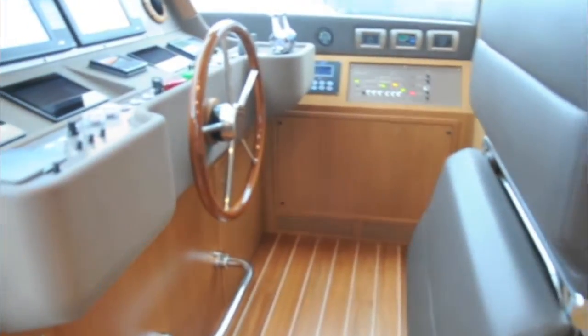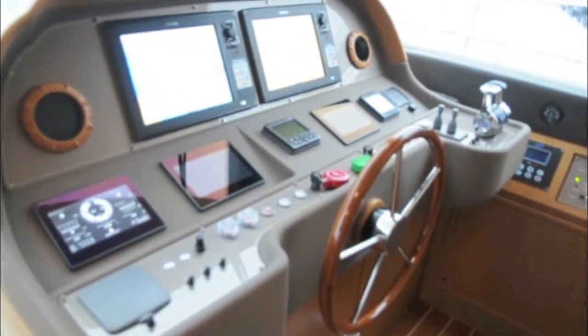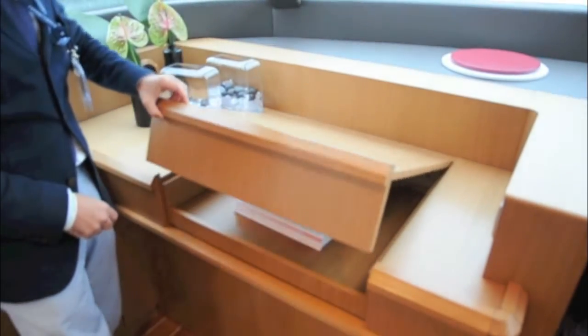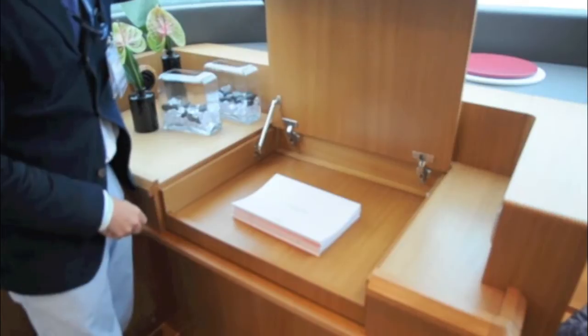The helm station is one set up far more for cruising than grabbing the wheel and steering through the waves. With that being said, it's nicely laid out and it's really good to see dedicated pullout chart storage on the port side so you can do paper chart work if you wish.